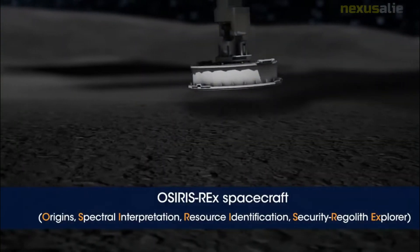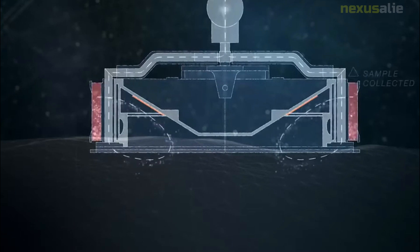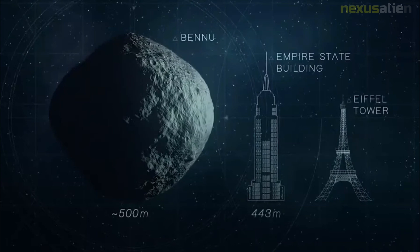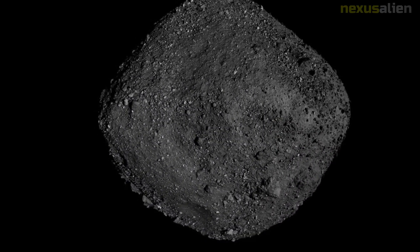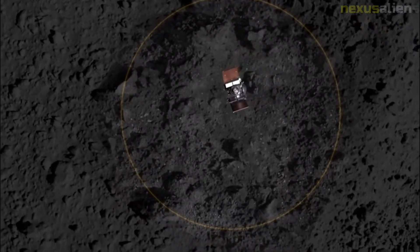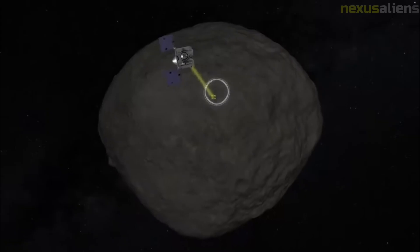In particular, Bennu was selected because of the availability of pristine carbonaceous material, a key element in organic molecules necessary for life, as well as representative of matter from before the formation of Earth. Organic molecules, such as amino acids, have previously been found in meteorite and comet samples, indicating that some ingredients necessary for life can be naturally synthesized in outer space.